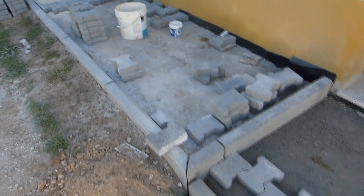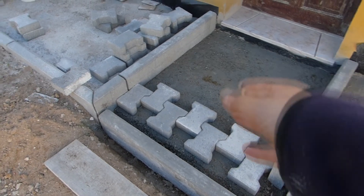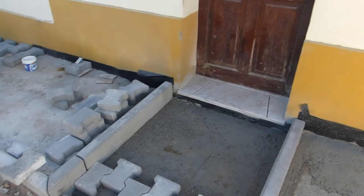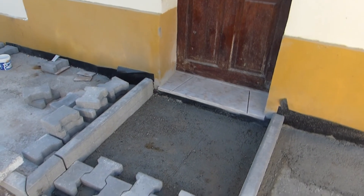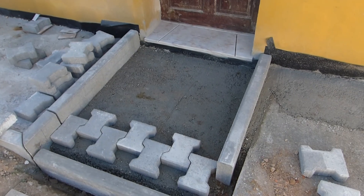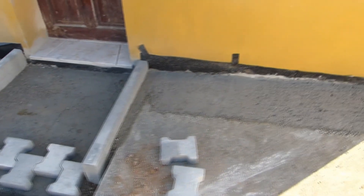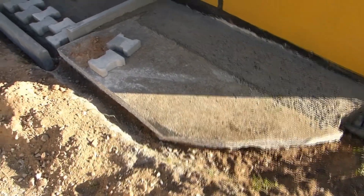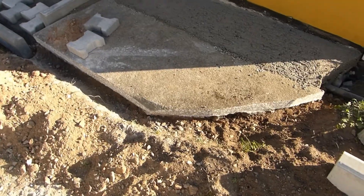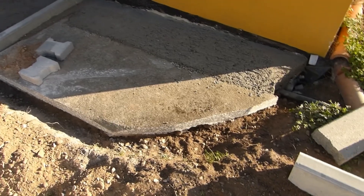We have poured the concrete over here so you can already sort of imagine how it's going to look — a bit of a lower step down. For the entrance to the old building we've put in this edgestone, as well as filled in this part with concrete. We also dug out the surrounds, ready to put in the other edgestones and line that up.